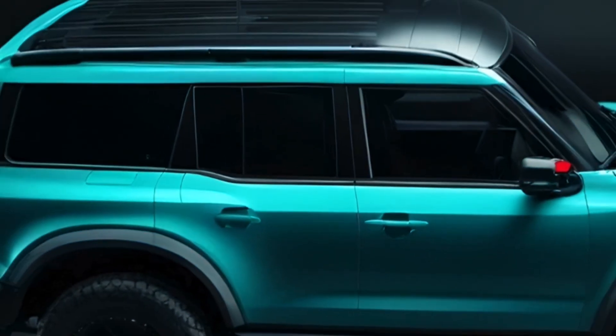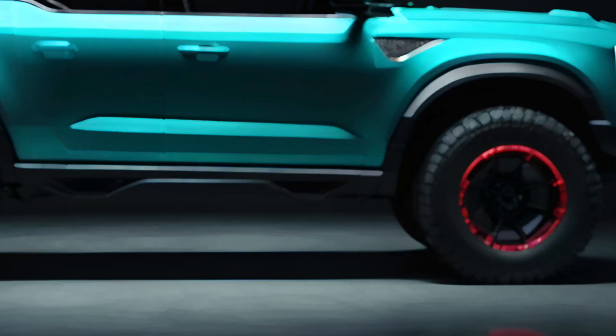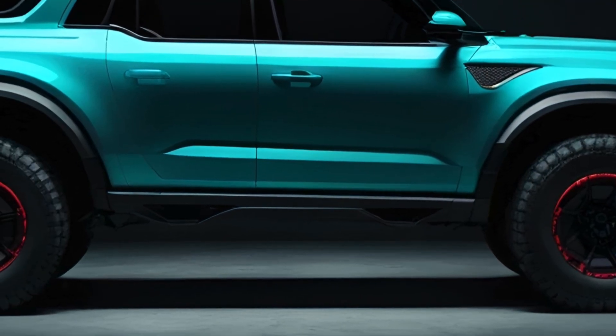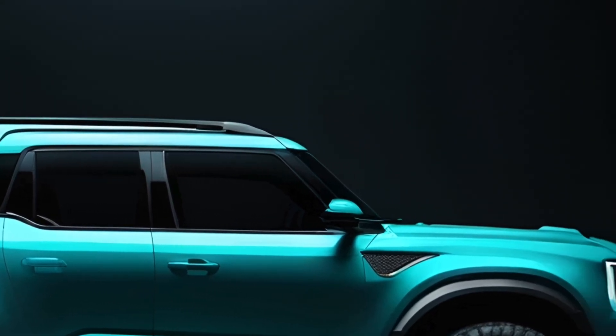While Ford hasn't officially announced changes for the 2025 Bronco, we think new trim levels might be on the horizon. In the dirt, the Bronco shines, making all its design decisions worthwhile — not just for looks, but for enhancing off-road performance.